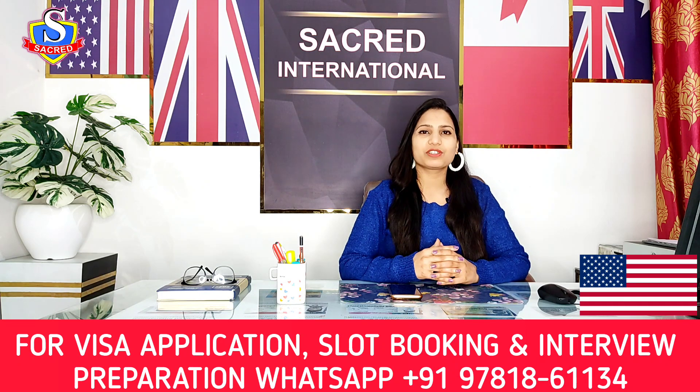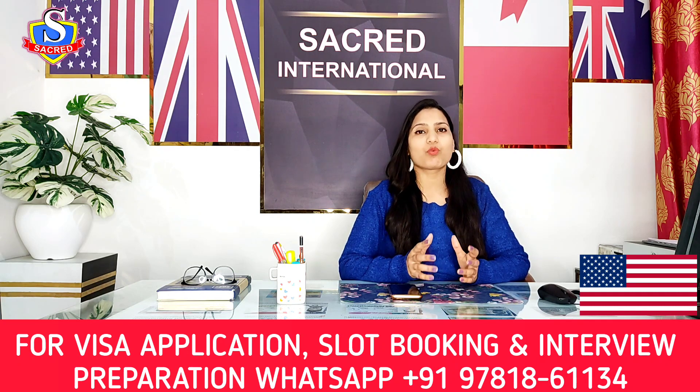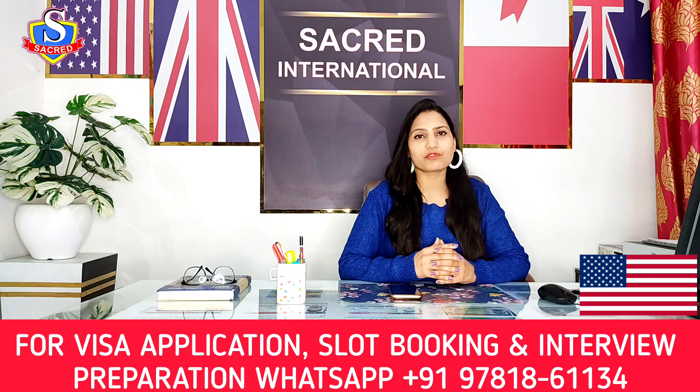Before moving ahead, if you want us to apply for any type of visa — it can be F1 visa, B1/B2 visa, J1 visa, C1D, or any other kind — you can contact on the below-mentioned number on the screen. We can also help you book your slot or prepare for your interview.